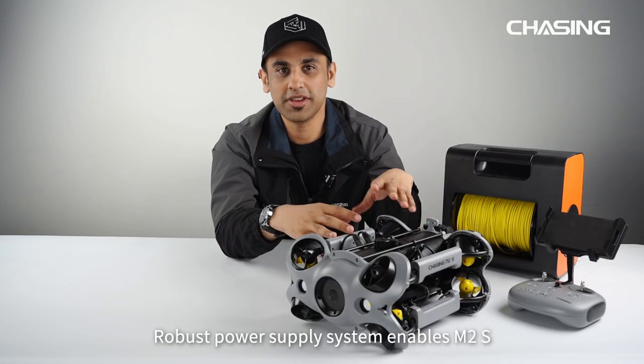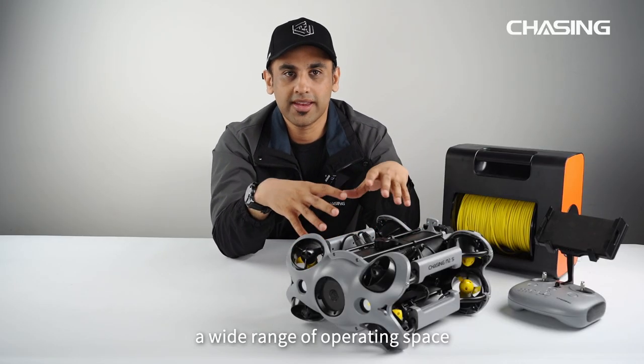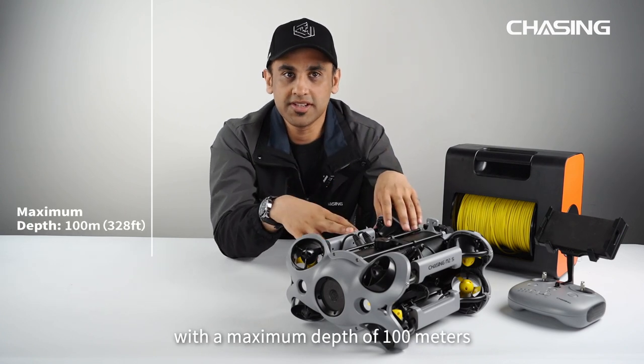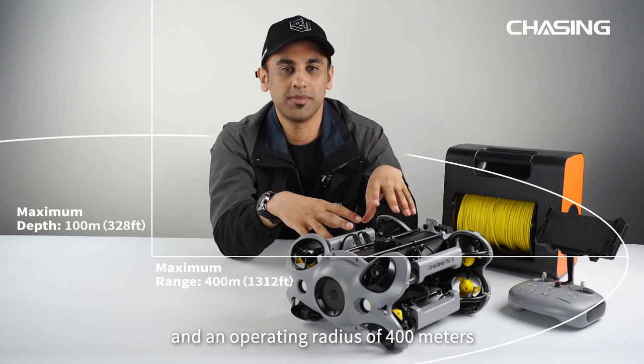The robust power supply system enables M2S a wide range of operating space, with a maximum depth of 100 meters and an operating radius of 400 meters.